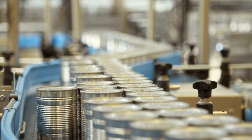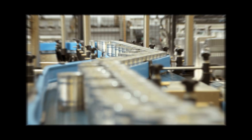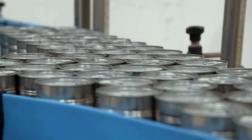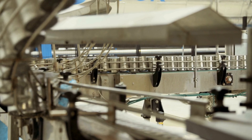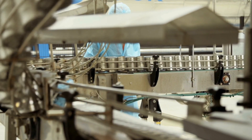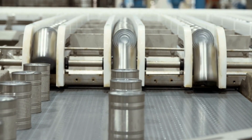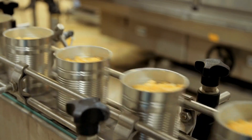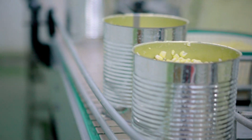The journey of corn from the stalk to the can is an intricate dance of precision, care, and technology. Once the cans are cooked to perfection, they're rapidly cooled to halt the cooking process. Every single can undergoes rigorous quality control inspection — from the weight of the can to the color of the corn, everything is checked and double-checked. It's a testament to the commitment to quality and the dedication to delivering nothing but the best.